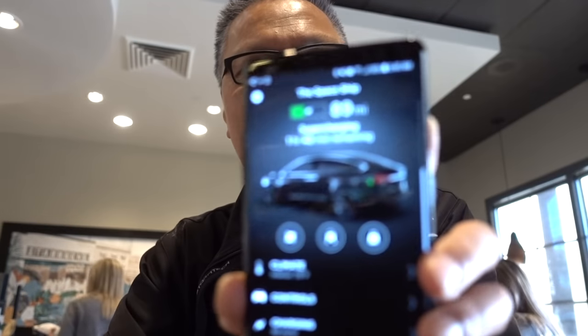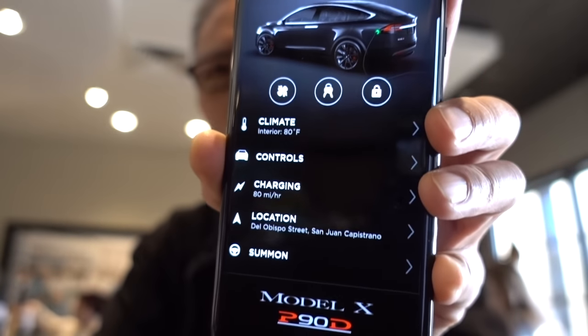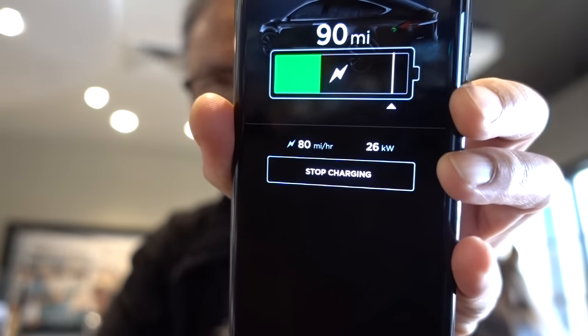Well, the cool thing about Tesla is they have an app. This is the Tesla app and it allows me to pretty much control the car. It tells me charging status and how long I have left. Right now it's only getting 80 miles of charge an hour, so it says I'll be here for an hour and 40 minutes — but it might speed up. This is how I know when the car is fully charged.